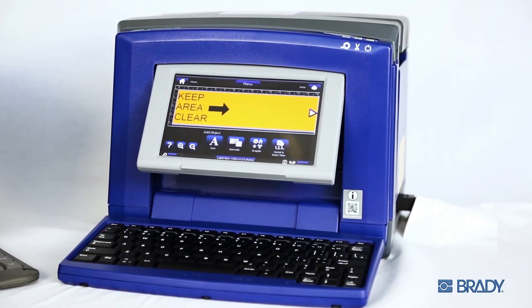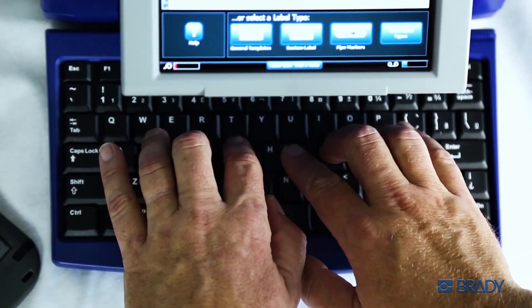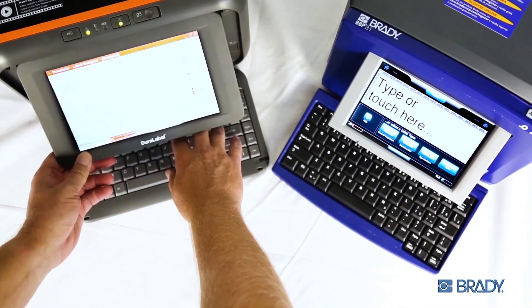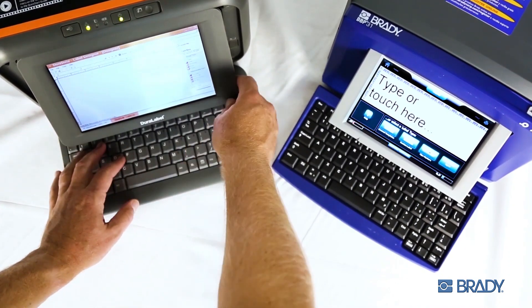Hi, I'm a Brady printer. I boast a color touchscreen display and attached keyboard, and you can use both at the same time without obstruction.